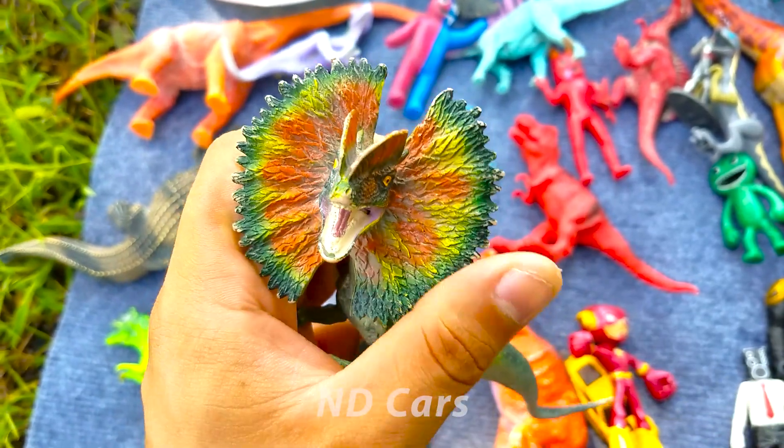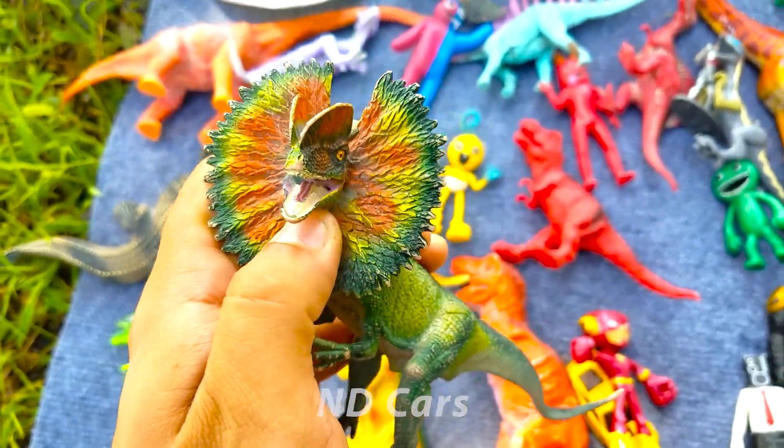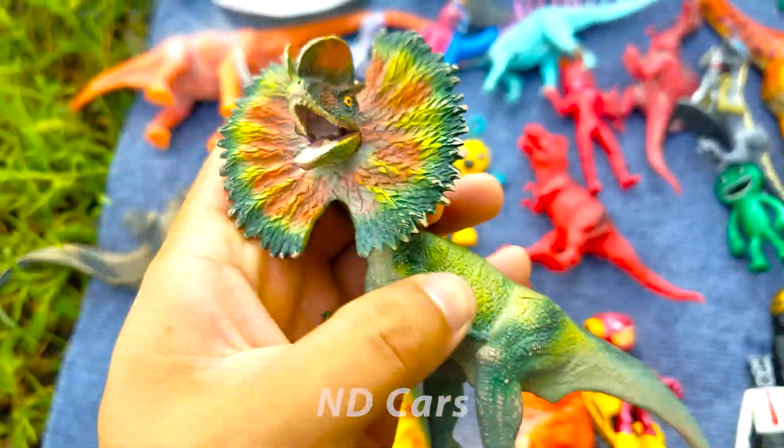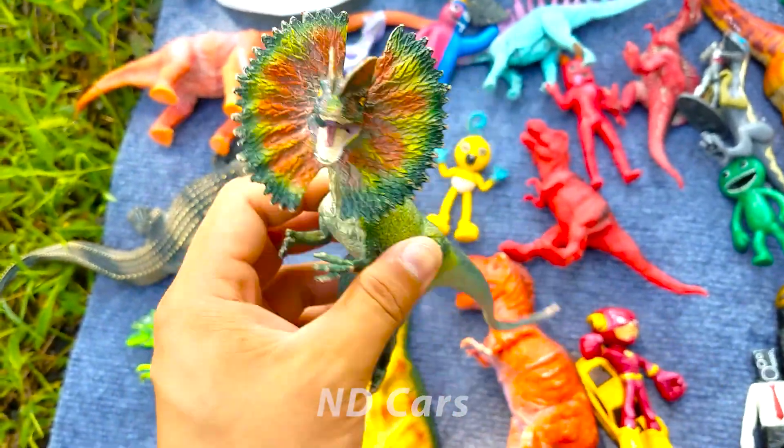Con khủng long này màu xanh lá cây, nó đang khè cái mào ra cực kỳ là to các bạn. Cái hoa văn trên cái mào này cũng rất là đẹp nha các bạn. Hàm răng rất là bén luôn. Trên đầu nó còn có hai cái sừng nữa kìa. Wow! Một con khủng long cực kỳ là nhỏ và chạy cực kỳ là lẹ luôn.